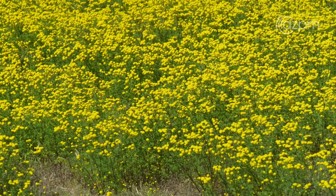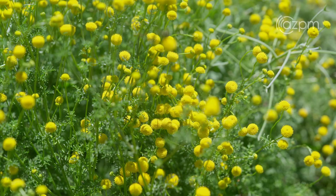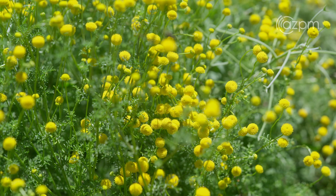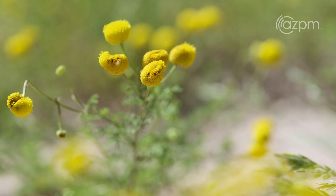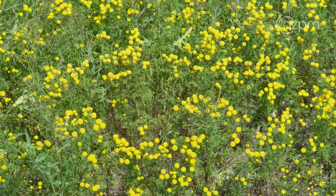There are other look-alikes that you might notice in Tucson in the spring, but if you see something that has a sphere head and no petals at all, that is the invasive Stinknet.